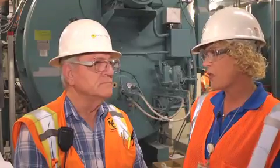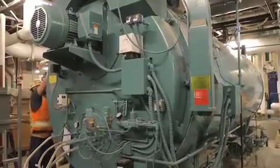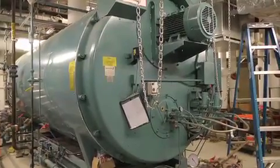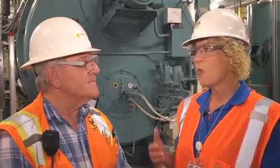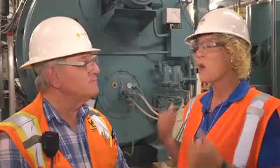Tony explains the boiler system: there are two basic boilers plus one standby electric steam boiler. The main function is comfort heating — the heating of the building. From the boiler, steam goes through a heat exchanger, through the tubes, heats the water, and goes out to the plant. It's exciting for the public to eventually see where the building's comfort heating comes from.